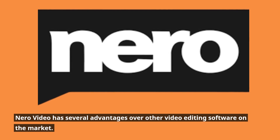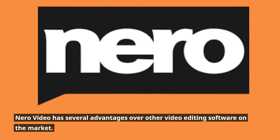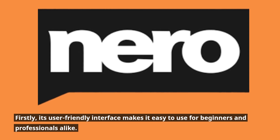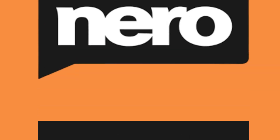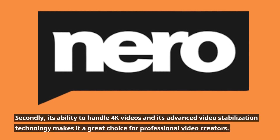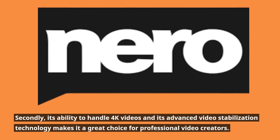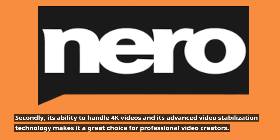Niro Video has several advantages over other video editing software on the market. Firstly, its user-friendly interface makes it easy to use for beginners and professionals alike. Secondly, its ability to handle 4K videos and its advanced video stabilization technology makes it a great choice for professional video creators.